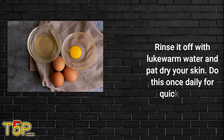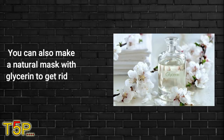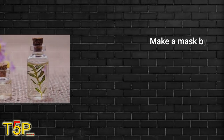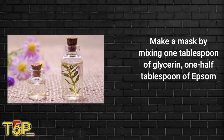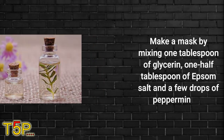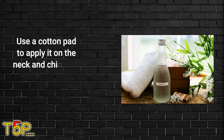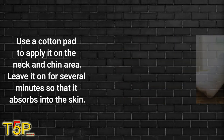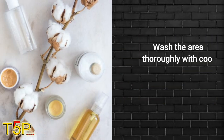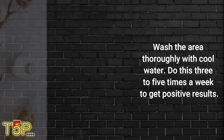Do this once daily for quick results. Number five: glycerin. You can also make a natural mask with glycerin to get rid of a double chin. Make a mask by mixing one tablespoon of glycerin, half a teaspoon of Epsom salt, and a few drops of peppermint oil. Use a cotton pad to apply it on the neck and chin area. Leave it for a few minutes so that it absorbs into the skin, then wash the area thoroughly with cold water. Do this three to five times a week to get positive results.